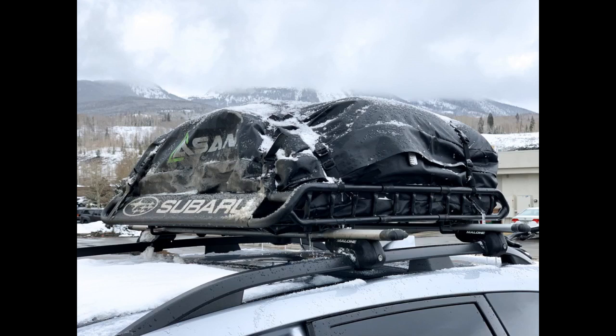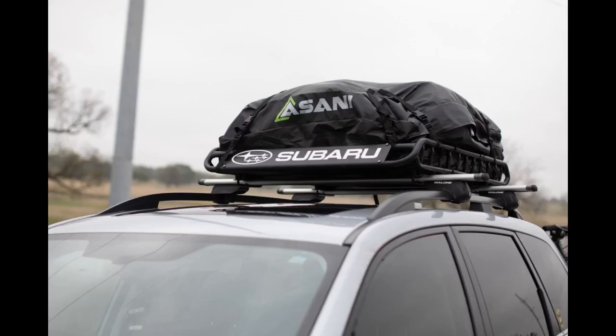Do not hesitate in getting this bag. I love this rooftop cargo carrier.